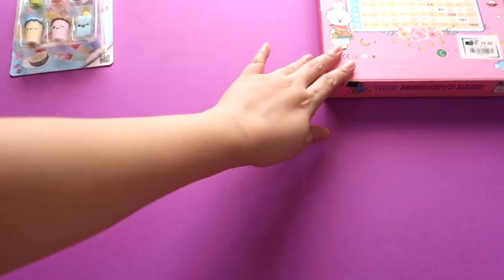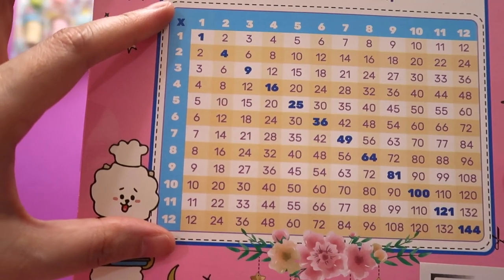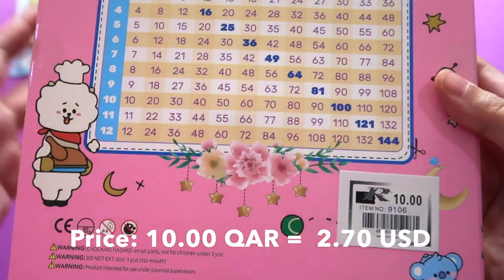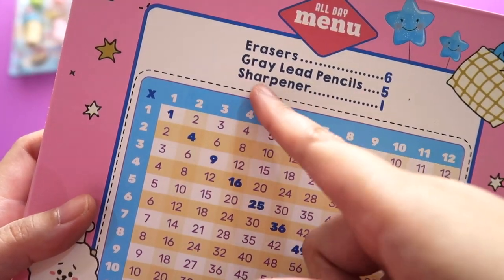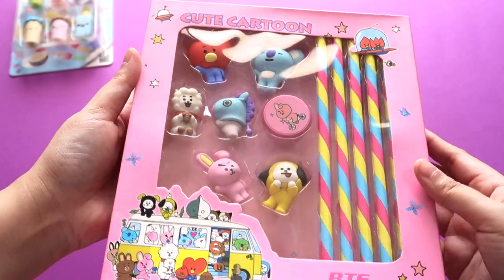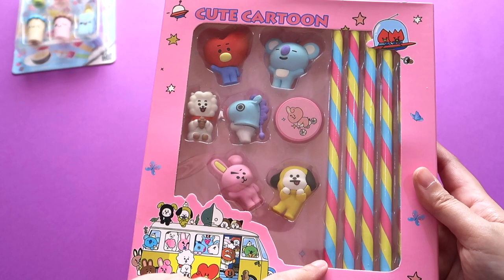Last but not least is this big box — do you know who this is? It's RJ! It has a multiplication table on it, and I paid 10 Qatari riyals for this box. It says: erasers — 6, gray lead pencils — 5 pieces, sharpener — 1. Are you excited? Let's flip it open — so cute! A fake BT21 stationery set.